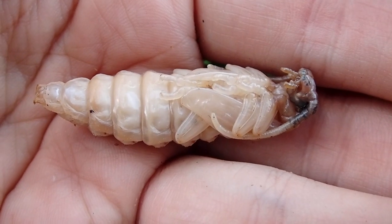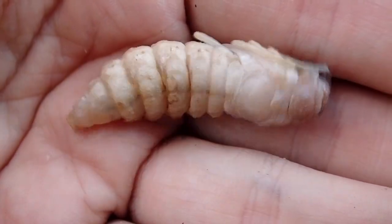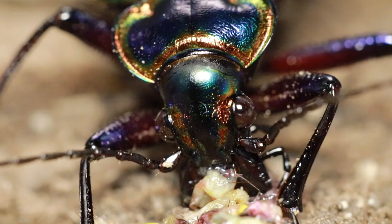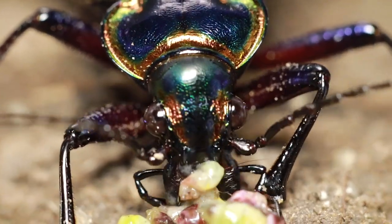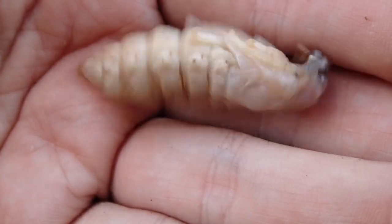Just the slightest touch or jostle of this pupa can cause it to wiggle its abdomen. It does that defensively to alarm predators, or to even shake off insect predators or maybe shake itself out of a bird's mouth. It's clearly defensive. It might look a little creepy or gross but that's the whole intention.